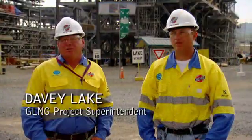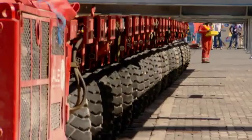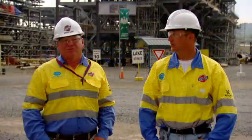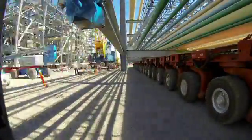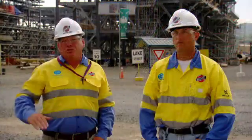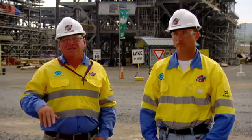It's actually quite tricky, but we use ALE — Abnormal Load Equipment Specialist — and they use SPMTs, which is a self-propelled mobile transport. We use a certain number of axles that work on hydraulics that actually pick the module up, and they can maneuver through a 360-degree axis.